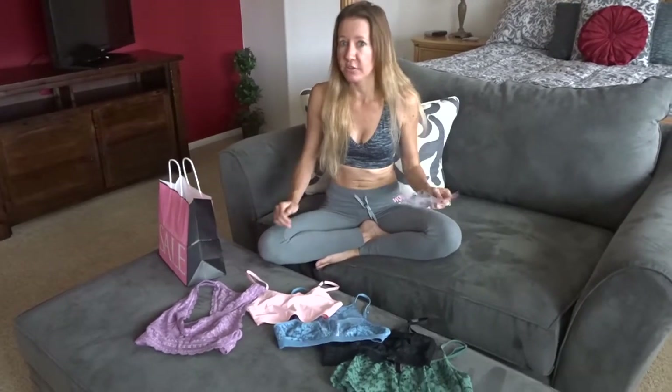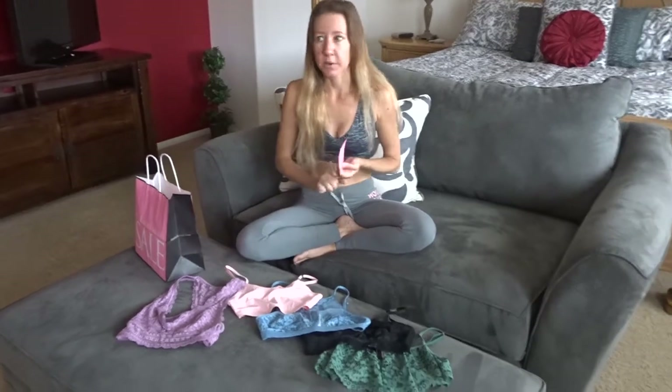On top of that they have other stuff on sale. Their underwear — most of it is usually about $10.50 each — is on sale for I think $3 or $3.99 right now. So that's a great savings.